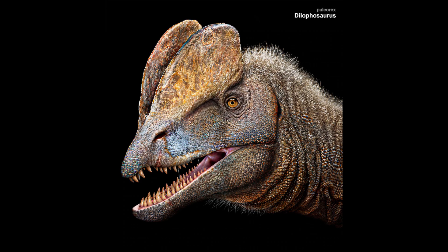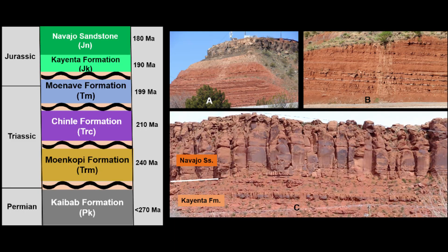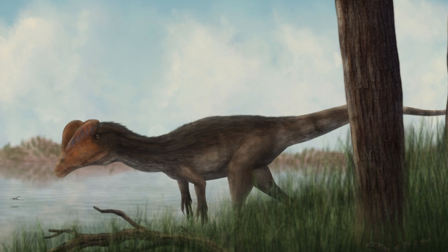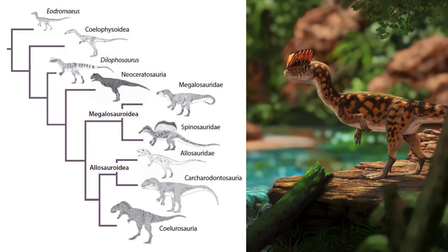He named it Dilophosaurus, meaning 'two-crested lizard,' after the pair of distinctive crests on its skull. The fossils were found in the Kayenta Formation, dating to the early Jurassic period, roughly 193 million years ago. This made Dilophosaurus one of the earliest large theropods, providing crucial insights into the evolution of predatory dinosaurs.